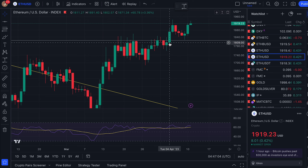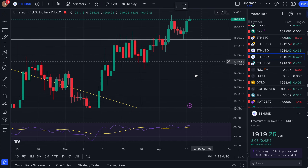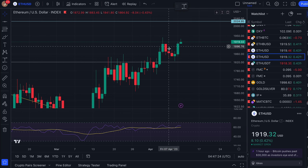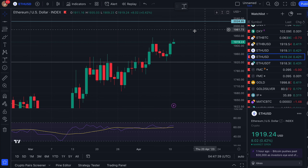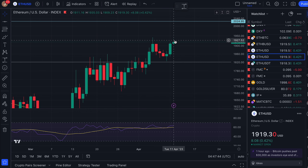On the daily time frame it acted as a definite level of resistance. You can see spikes above but it closed each and every time below that Fibonacci level of $1,820-$1,824 — spike above, close below, all the way through. Not until just last week — Tuesday the 4th — coinciding with the move in gold and silver, did it finally break out above and close above this Fibonacci level. Since then, a beautiful move up to the $1,940 level.